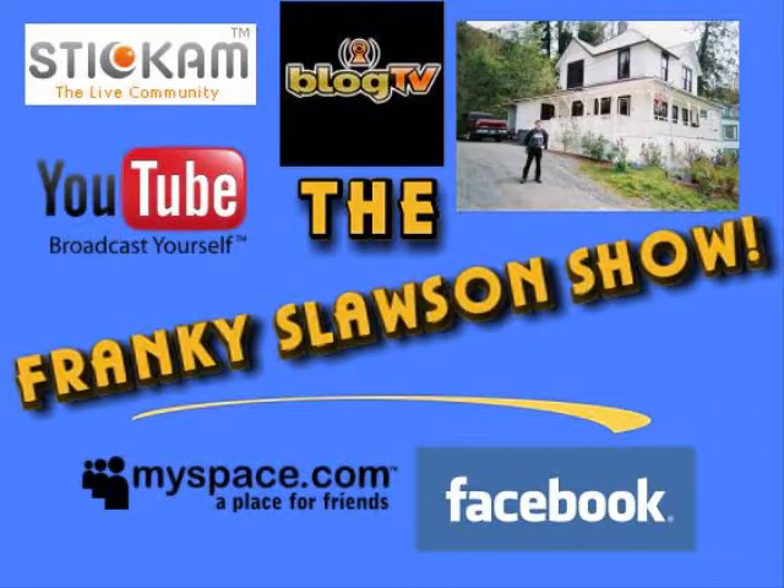Hopefully you guys will subscribe. I'm going to put my MySpace link on the side — I'm not sure which way it goes, but please subscribe and thanks for watching the tour of my apartment.